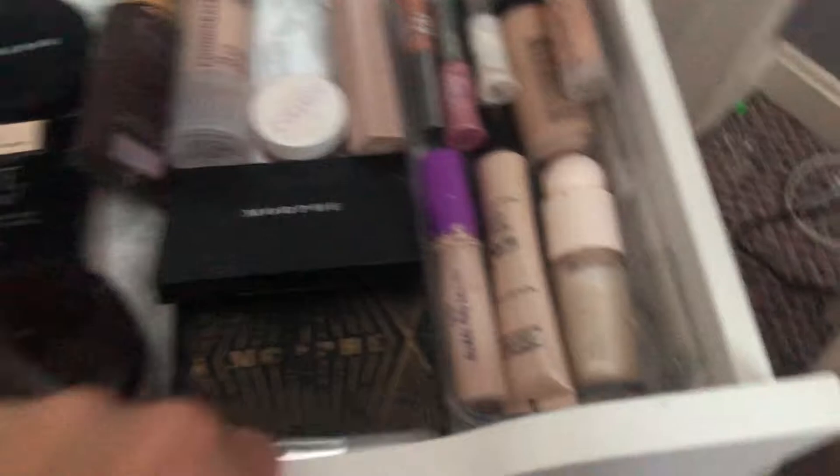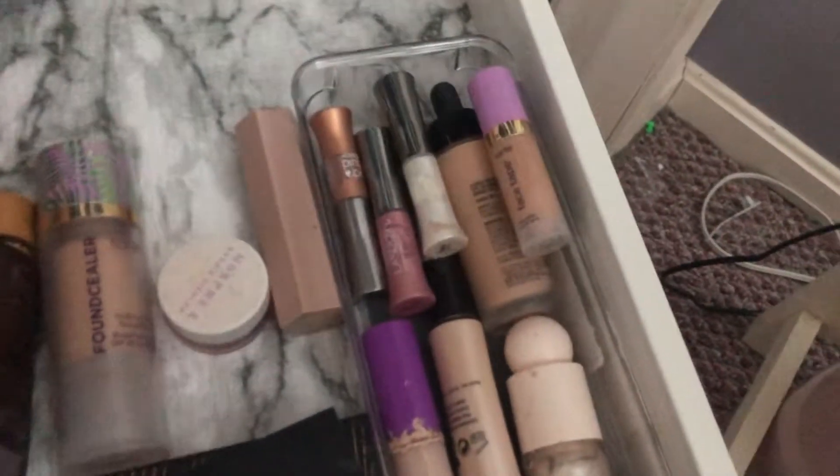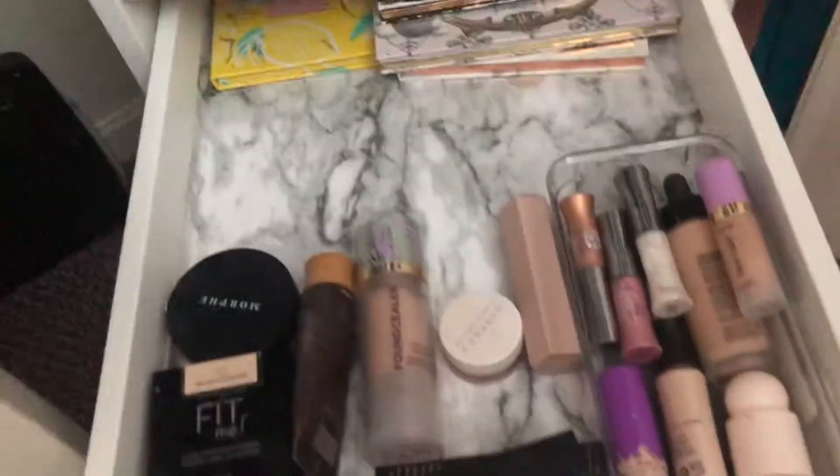Let me show you what I've got so far. We have the brushes, beauty blenders, and I was able to fit a makeup bag back there. Then I have all the face stuff, and I put these palettes here — this one down here is a highlighter palette and the rest are eyeshadow palettes but they have highlighters and blush and face stuff too, so I figured I'd put them in the same drawer as the face stuff.